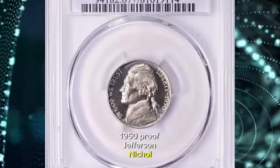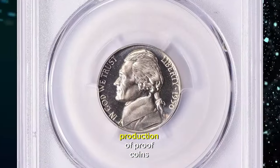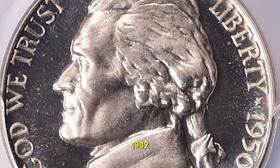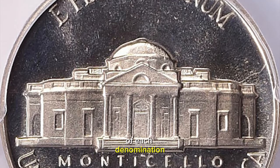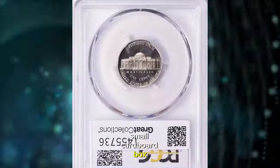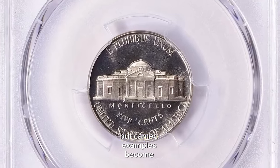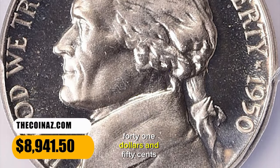1950 Proof Jefferson Nickel, graded as PR67 Plus Deep Cameo by PCGS. According to Ron Guth, in 1950 production of proof coins resumed at Philadelphia after time off to allow the mint to produce metals for the military during and after World War II. The mintage of the 1950 proof set was more than double that of 1942, indicating pent-up demand for proof coins. Each 1950 proof set contained one proof coin of each denomination in an individual cellophane envelope, all stapled together, placed in tissue, and sealed in a small cardboard box. Today, sealed original 1950 proof sets are quite scarce, as most have been opened and searched for deep cameo examples. Brilliant proof 1950 nickels are quite common, but cameo examples become scarce and deep cameo proofs are downright rare. This one ended up selling for $8,941.50 with buyer's fee.